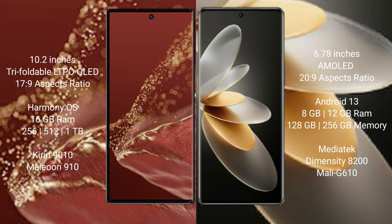The Huawei Mate XT Ultimate runs on the HarmonyOS operating system, while the vivo V27 Pro runs on Android 13. The Huawei Mate XT Ultimate comes with 16GB RAM and 512GB or 1TB internal storage, with a Snapdragon 8 Gen 1 processor and GPU 910.